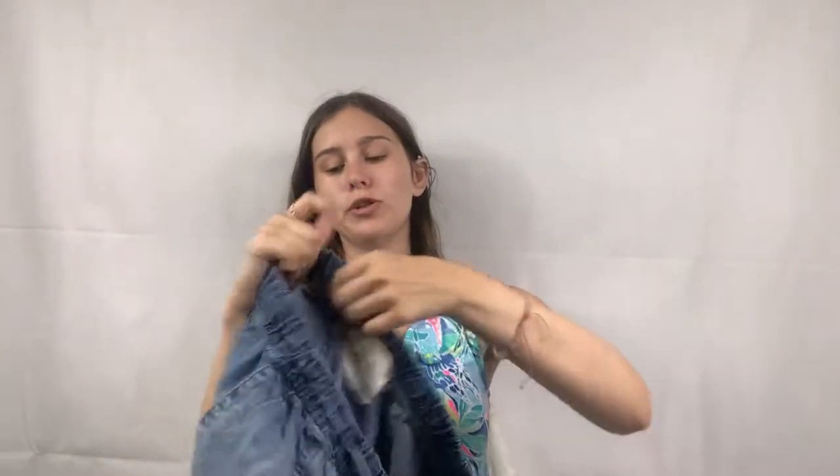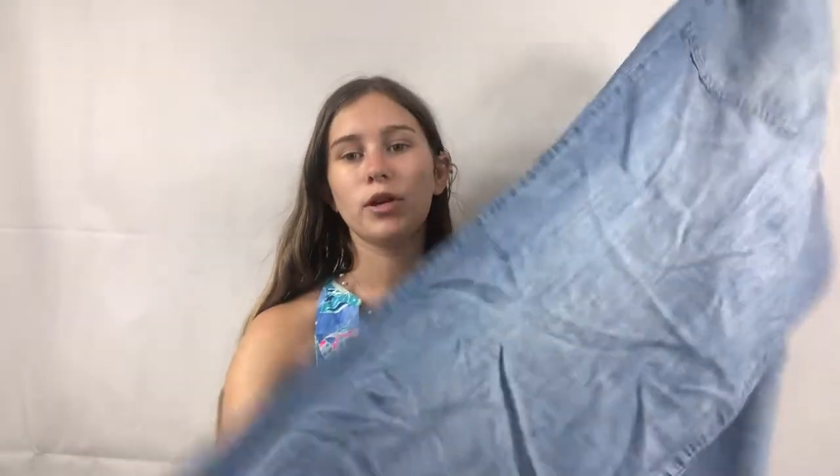Next item is by the brand Bella Doll — I've never heard of it, but the label looked cool so I picked it up. They're chambray pants with a drawstring, cute and boho, so I thought that would be good.